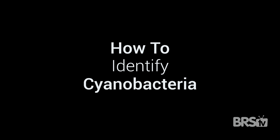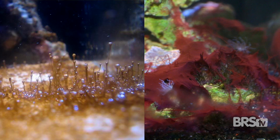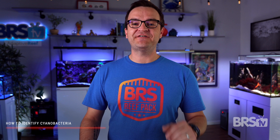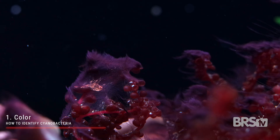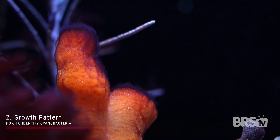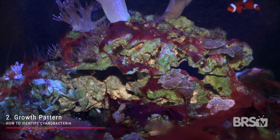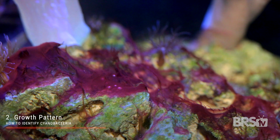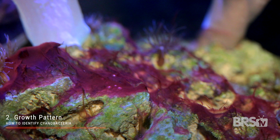How to identify cyanobacteria? For a beginner, identifying cyanobacteria can be a bit tricky and it's easy to confuse with the much-dreaded dinoflagellates. I have found that there are three easy ways to identify cyanobacteria. Number one is color — if it's purple, it's probably cyano. Number two, growth pattern — it covers everything like a mat, rocks and sand. If it's spread out like a yoga mat and does this in a day or two, it's probably cyano.